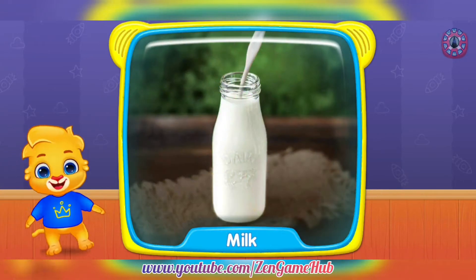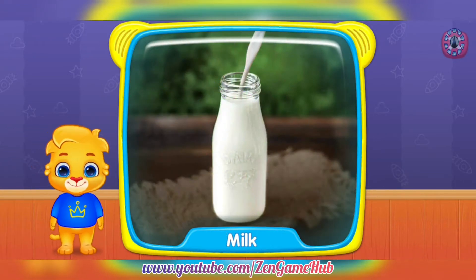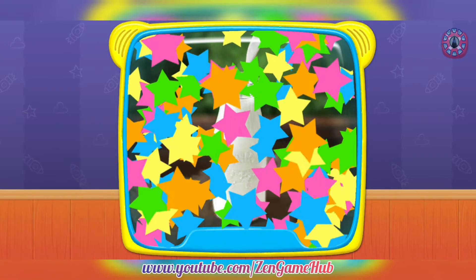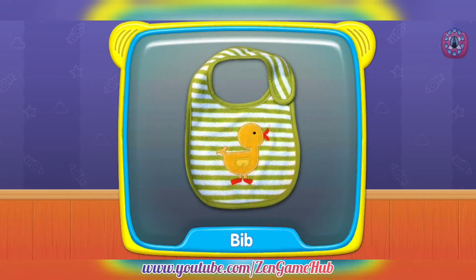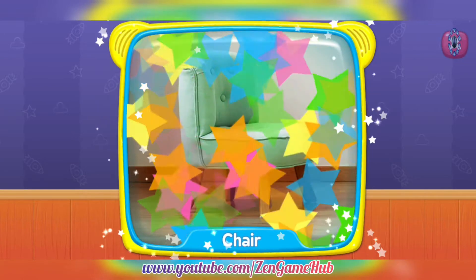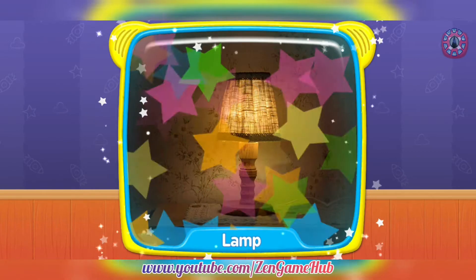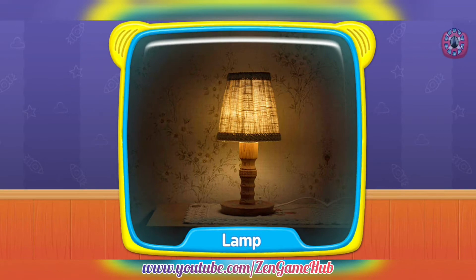Bathtub. What's this? Milk. Milk. Bib. Chair. Bear. Lamp.